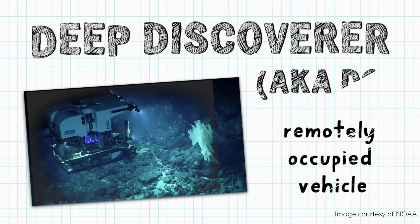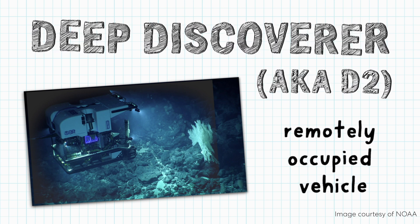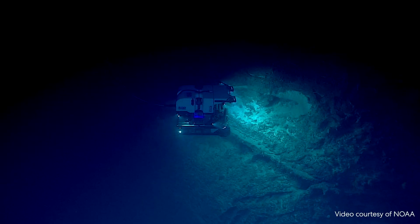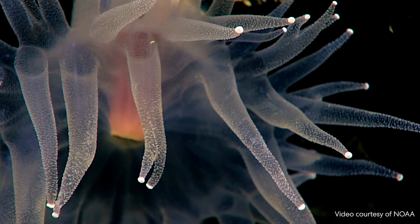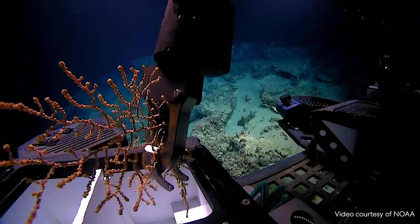Some submersibles allow scientists to explore the seafloor from the surface. They're called remotely operated vehicles, or ROVs. This is a real-life ROV called Deep Discoverer, but scientists nicknamed it D2. Scientists control D2 above water from a massive ship. Without humans on board, D2 can spend a lot more time on the seafloor. D2 has a super clear camera so it can see everything it encounters in its explorations, including deep sea creatures, and its robotic arms can collect new species so scientists can study them. HOVs like Alvin and ROVs like D2 have helped us learn more about life down below.